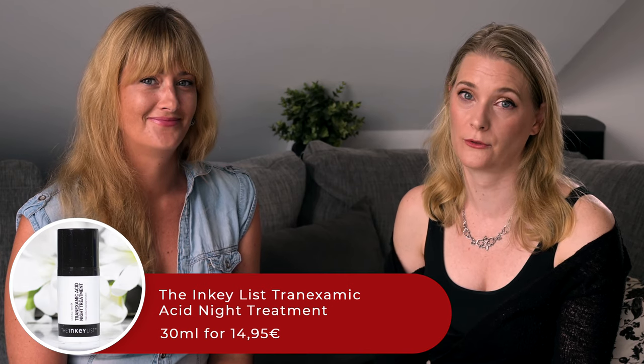On the nights no retinoid was used, we picked another ingredient to fight hyperpigmentation and introduced The Inkey List Tranexamic Acid Night Treatment. We could have picked other things like Alpha Arbutin, Kojic Acid, or Licorice Root Extract as well, and we might change this up in the future, but I had used and liked the Tranexamic Acid myself, so we went with it. Tranexamic Acid works by inhibiting the plasminogen-plasmin pathway, which is part of melanogenesis, so it hinders new melanin production. How did you like it? I loved it — the texture, the feeling on the skin, and it smells like barbecue sauce. That was the best of it. I mean, who didn't want to smell like barbecue sauce?